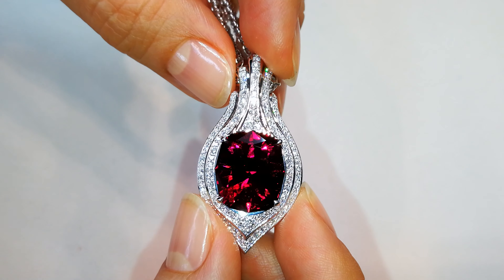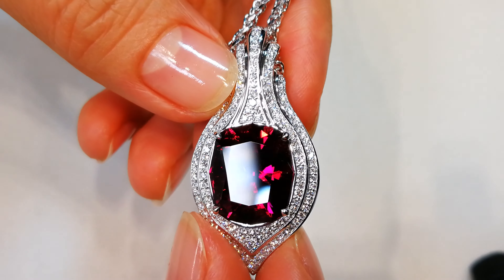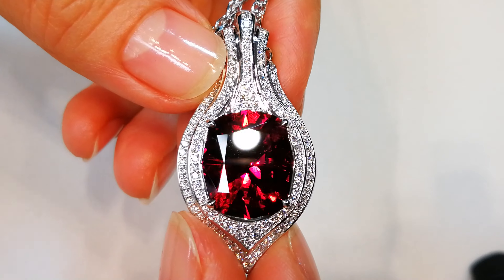There is nothing that you will ever see that will top this. This is the finest quality rubelite in the world. The color is there. The cutting is perfect. It is surrounded by a mountain of D-flawless diamonds as well. It's just unbelievable quality. This is something unique. It's special. It's beautiful.